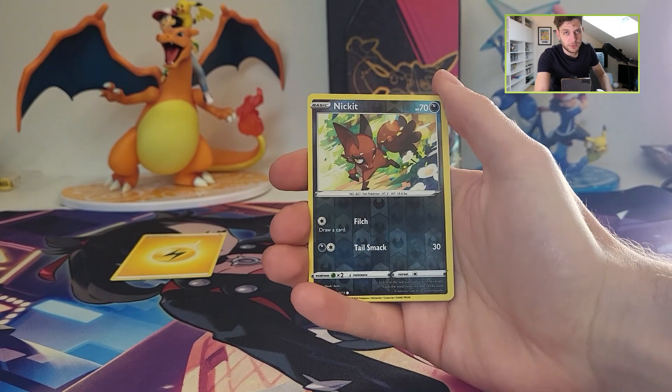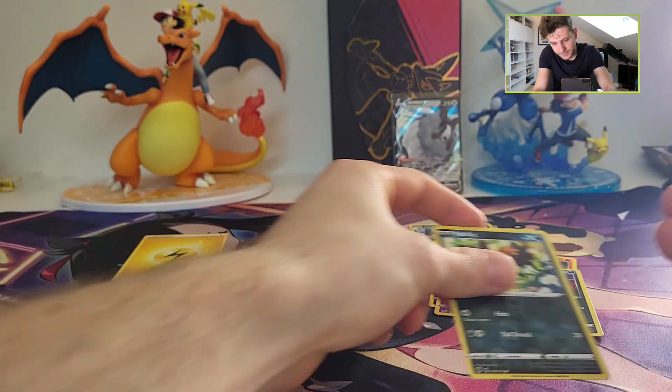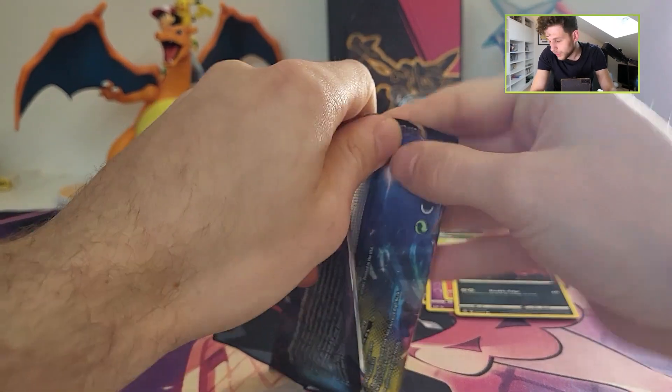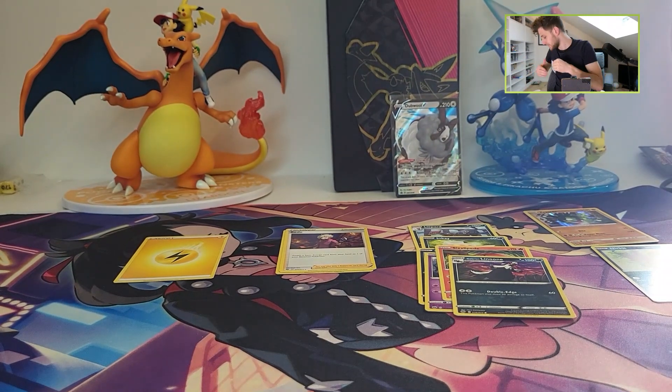Naked is the reverse — and can we pull something big? Zygarde, holographic! And of course, like always with these subsets, the last card is always a holographic card. So that's of course nice.